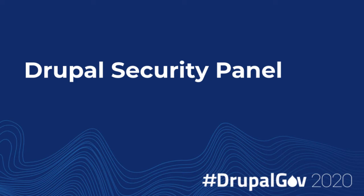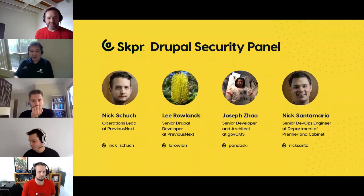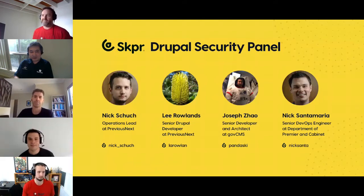Welcome to the Drupal Security Panel. This session is proudly sponsored by Skipper, the Drupal hosting platform.